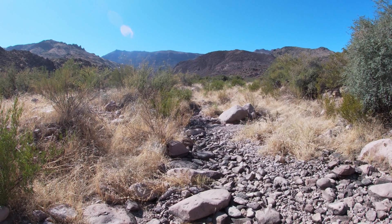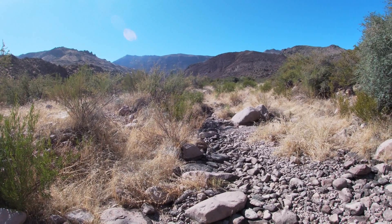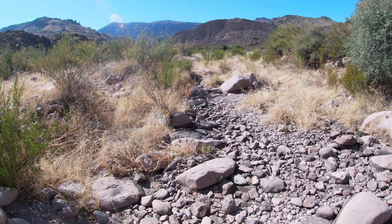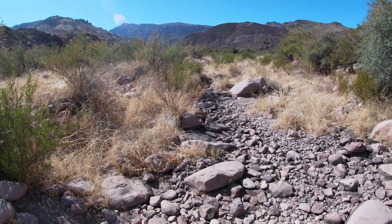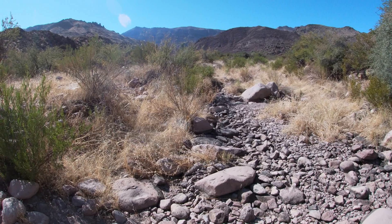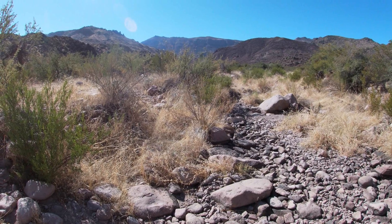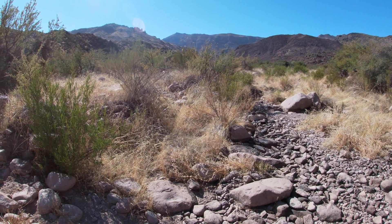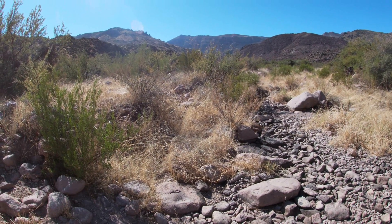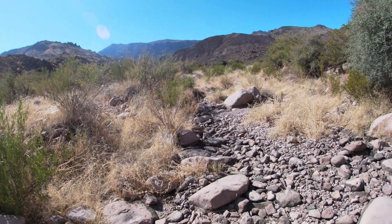Crossing West Boulder Wash and looking south, there's evidence of fire burn on that hill right in front of us. I expect there's more fire farther south in the wash because it had started by the Superstition, Pete, and the Three Sisters, and was running down the north side, and then at the bottom of that would have been the West Boulder side of the wash. I'll continue my hike on to Dutchman's.